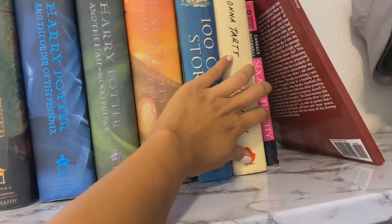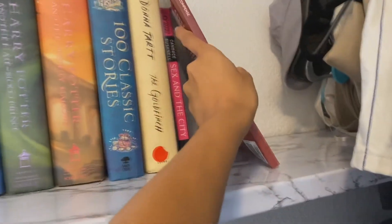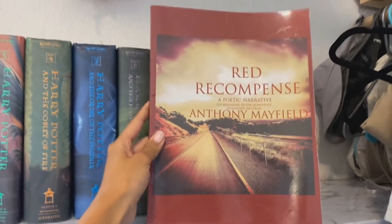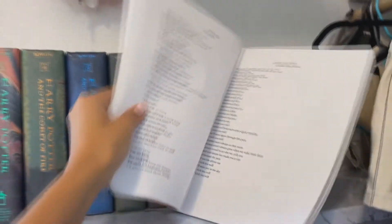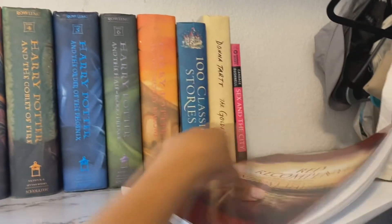There are some other random books here too. This book is from one of my roommates Anthony — he published some poetry books recently and gave me his first one. You should definitely go check it out; he's very talented.